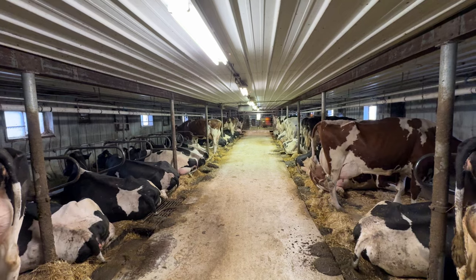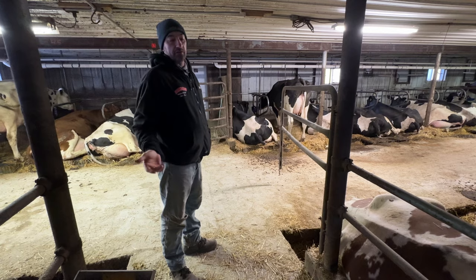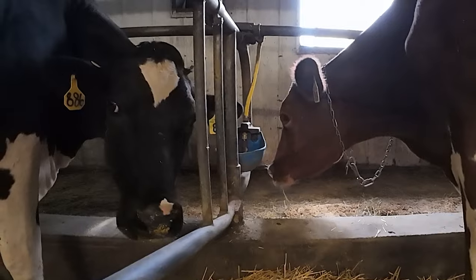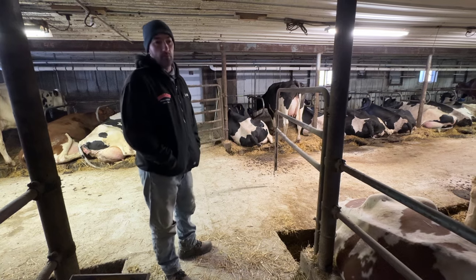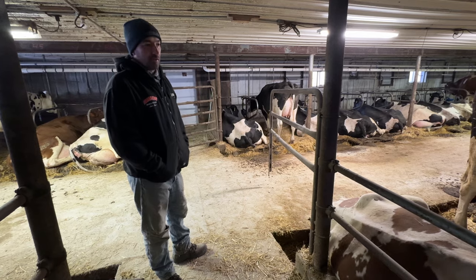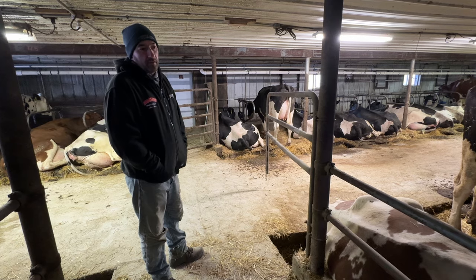In here in the main dairy barn, we pamper these girls a little bit more. It's a traditional tie-stall barn. The water lines are all above and exposed, so it's hard to have water available in cold temps. We've got to keep the barn at least 30 to 40 degrees. Currently it's 45 to 50 degrees in here on the coldest winter days. In summer we open everything wide up and have good ventilation.